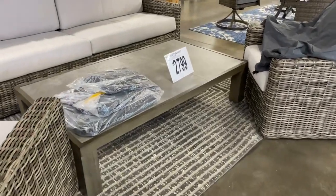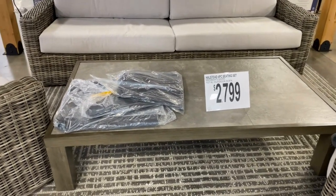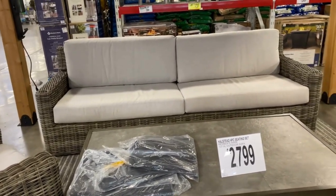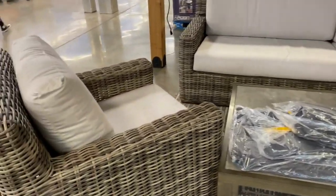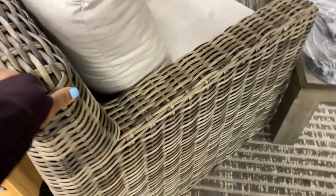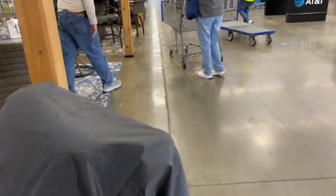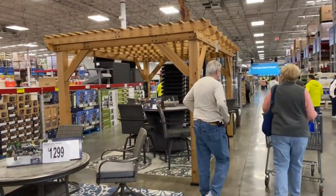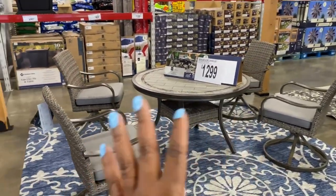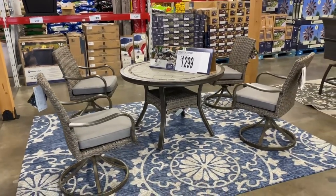This patio set here is $27.99. That is a huge sofa over there guys. Let's see if these chairs glide or anything — nope, they don't move, but they are huge and they are beautiful. Another gazebo over there. I think we've looked at this set in the last video — it's a five piece for $1,300.